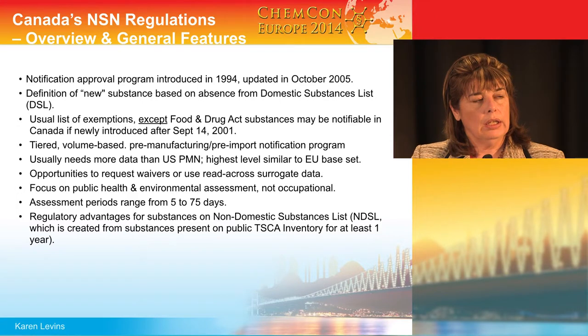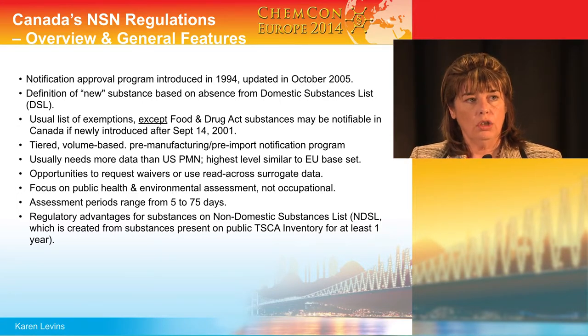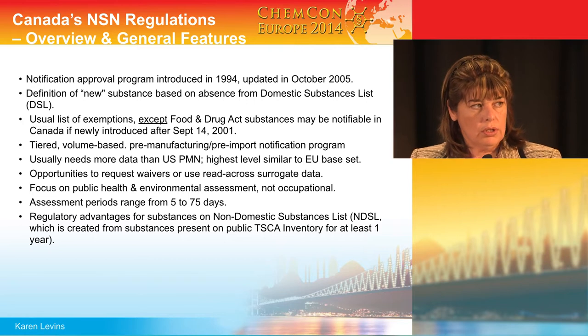I will point out that, unlike the US system, unlike the Australia system, and unlike the EU system, the Canadian Federal New Chemicals Program does not focus on occupational risk assessment.